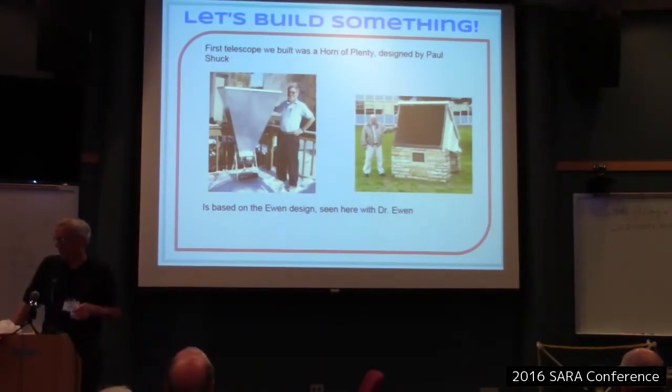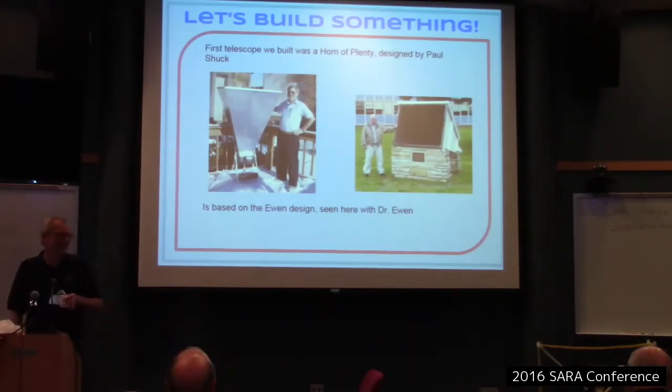I decided to start with a horn, and there's a nice design out there by Paul Shook. Paul based his on the UN design. Preston mentioned having insect problems with his — apparently there was a huge hornet's nest in there at one point. This horn was one of the most significant — it was used to discover the original H1 emission line.